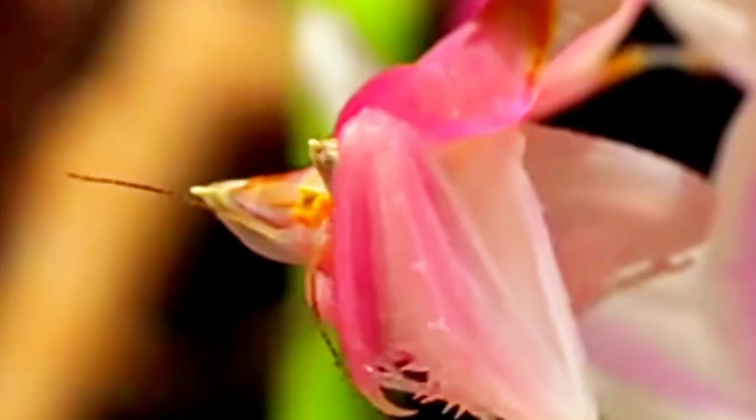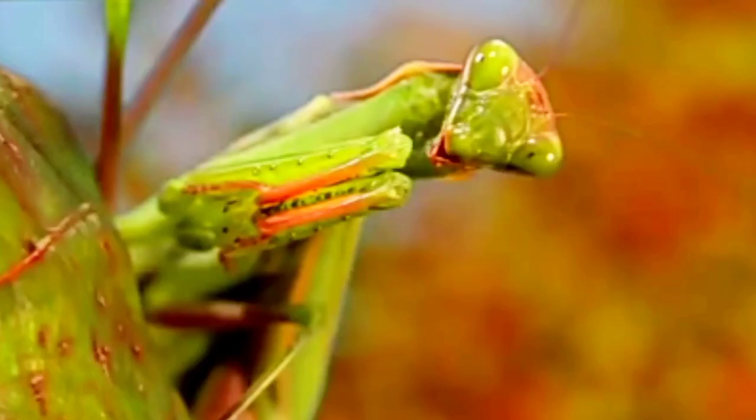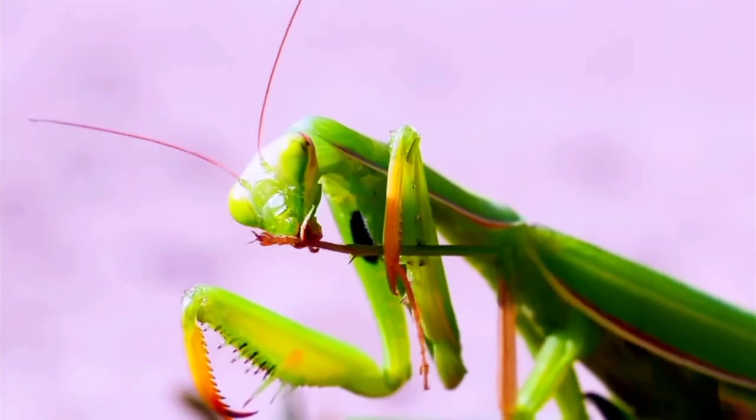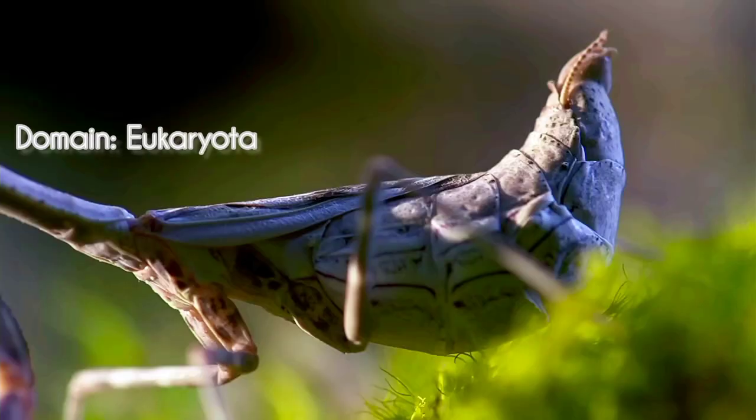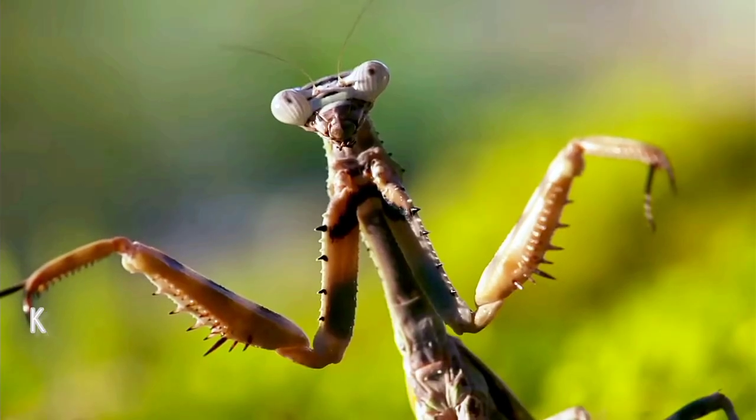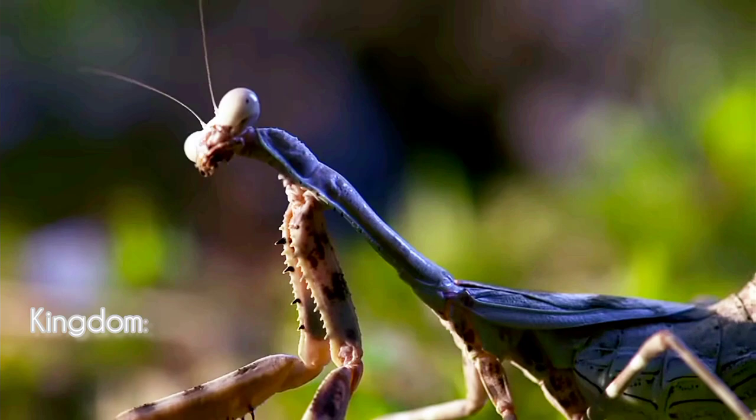The mysterious, the mesmerizing, the praying mantis. The word mantis comes from the Greek word for prophet or seer. These insects have been associated with spiritual or religious significance in various cultures throughout history.